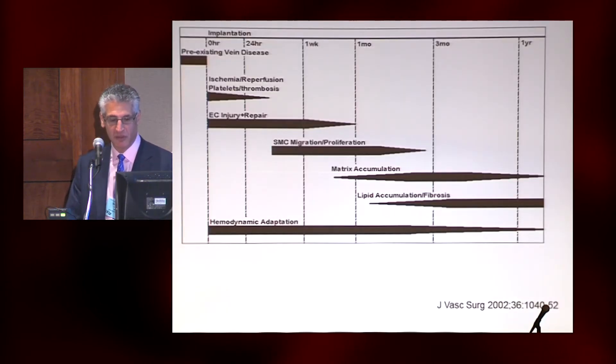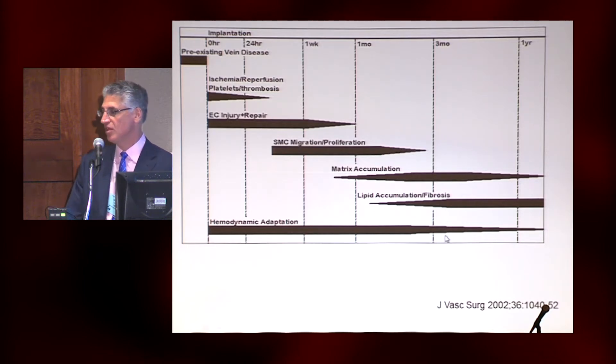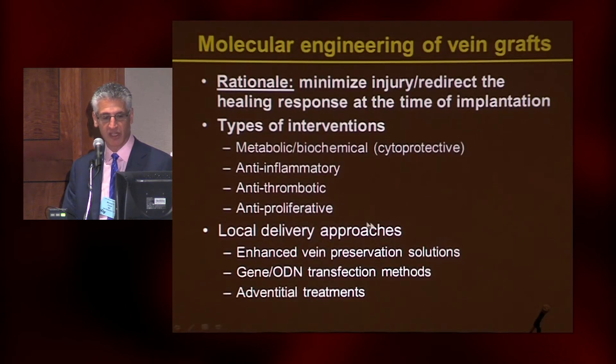This is a cartoon we made a number of years ago thinking about how to address this problem. We can't do much about people who have preexisting disease in their vein. As soon as we start, we have ischemia and reperfusion, endothelial injury — which takes generally a week or two to recover — and early microthrombus that develops. Then we have this period of smooth muscle cell growth and proliferation, and later matrix and lipid deposition. The vein has to adapt to the hemodynamic environment, developing a certain amount of thickening to reduce wall stress. Most of the work in the field is focused around reducing neointima formation, but a lot of the stage is set by what happens early.